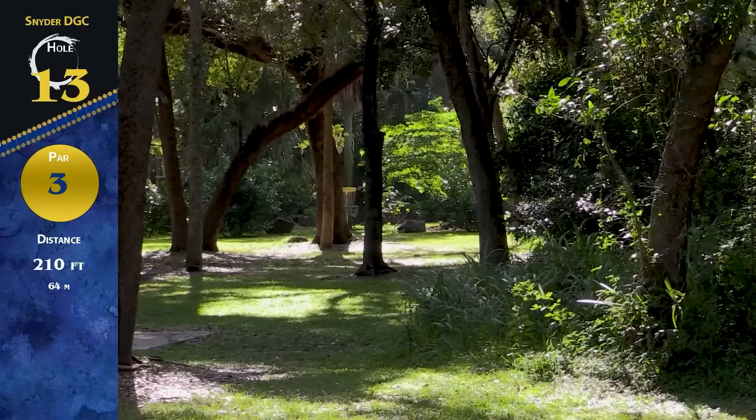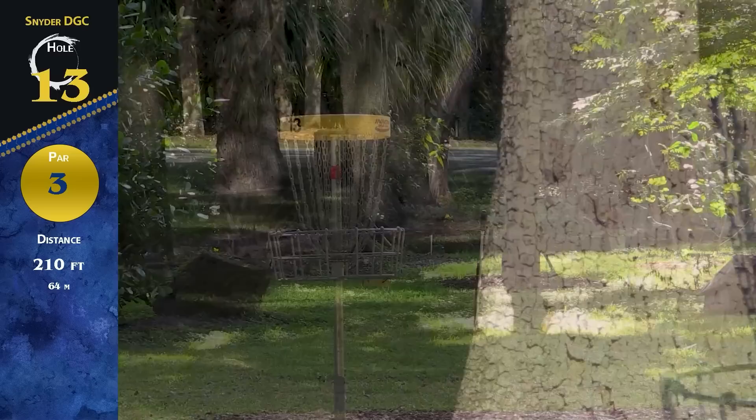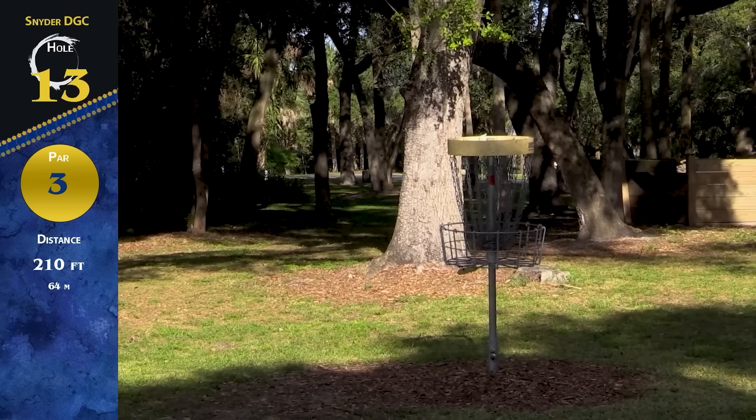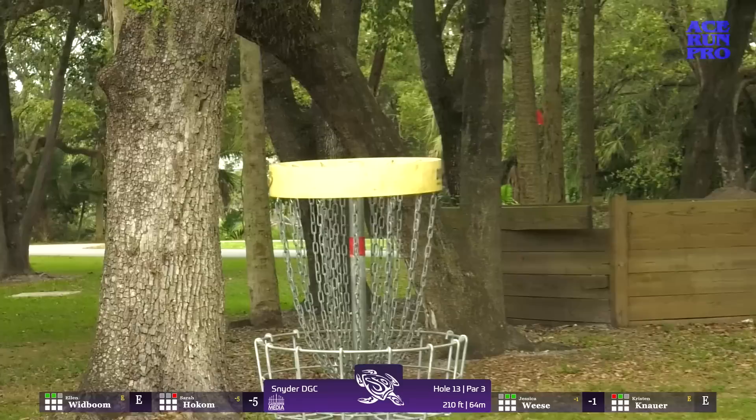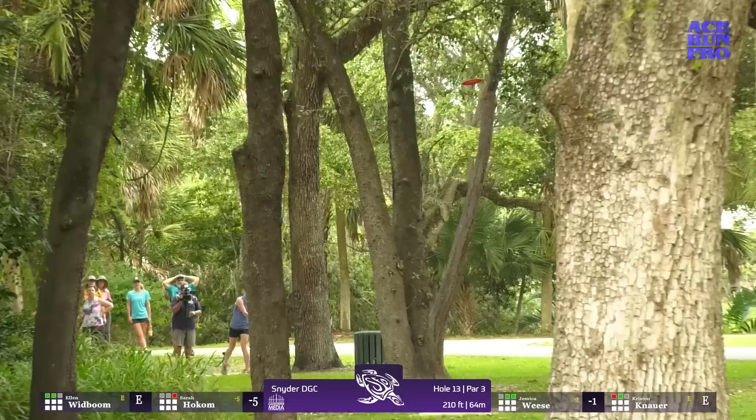We're back — this is hole 13, par 3, 210 feet. It's straight as an arrow. You can take the right gap or the left gap, but you better keep it low because there's stuff up high. Not a lot of danger; this is really straightforward — definitely feels like a musket. But there are a lot of trees in that initial gap, and it's only 210. Jess looks like she hit some trees with her overstable driver and will have an approach here. Ellen with a standstill — love that, nice little flip.